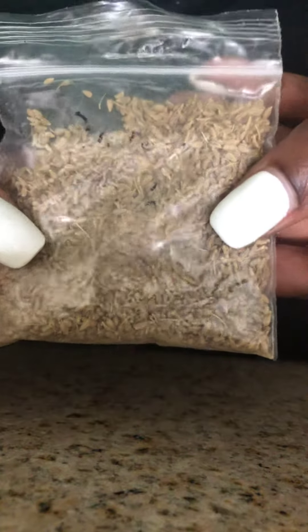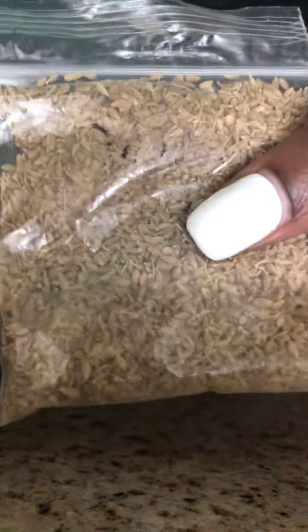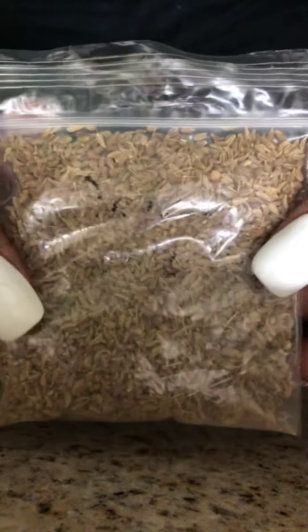This is the anise seed — I got this from my local emporium or botanica. You can order this online as well.